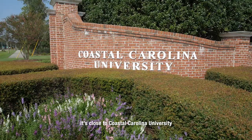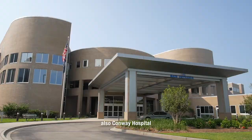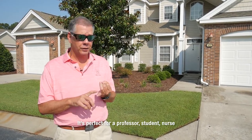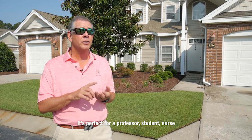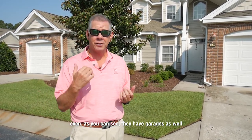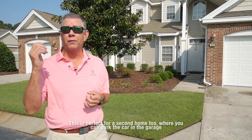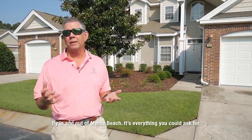It's close to Coastal Carolina University, also Conway Hospital. It's perfect for a professor, a student, a nurse. As you can see, they have garages as well. This is perfect for a second home too, where you can park your car in a garage, fly in and out of Myrtle Beach. It's everything that you could ask for.